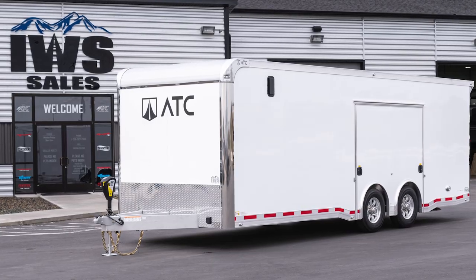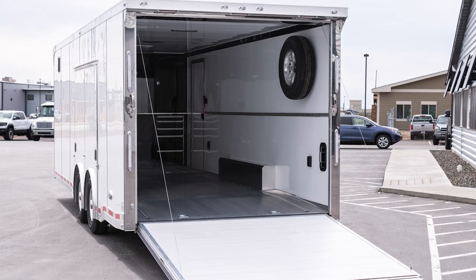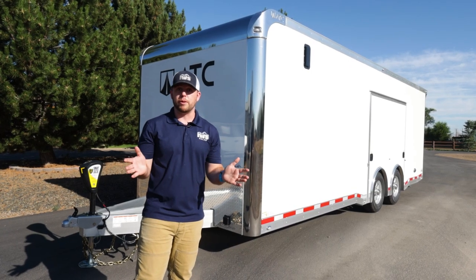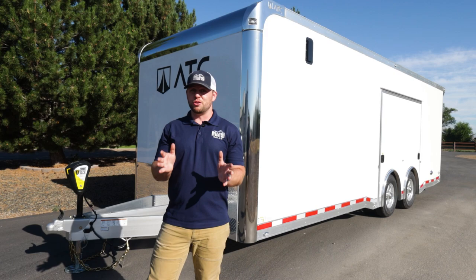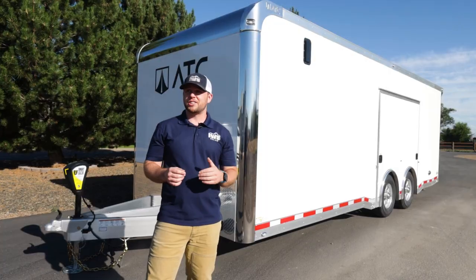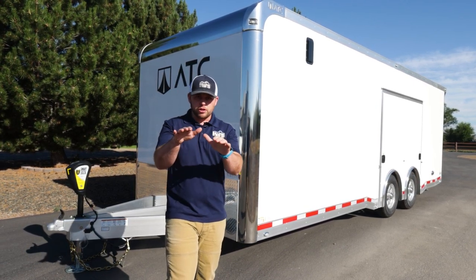The ATC Quest Car Hauler Limited is the nicest trailer we can get from ATC — this is what we call our IWS Signature Series trailer. This is what me and my dad would order for ourselves to take our cars to Barrett-Jackson. We're also going to give you a sneak peek at our new Hennessy Velociraptor Ford Bronco loading in and out today, since many of our customers have jeeps, broncos, pickups, and four-wheel drives.